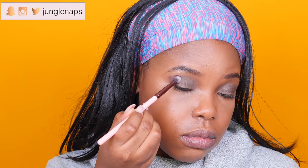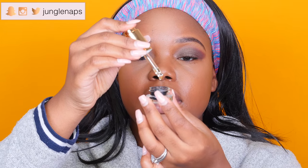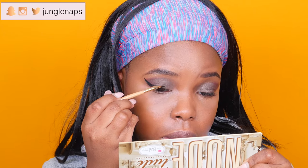Looking pretty good, if I don't say so myself. Now it's time for some highlighter, and I'm taking this really cute little highlight trio from The Balm. When I open it you've got the Mary Luminizer, the Cindy Luminizer, and the Betty Luminizer. I'm going to use this last one and add that to my cheeks.